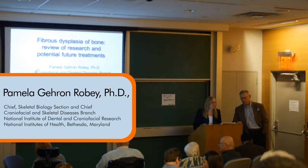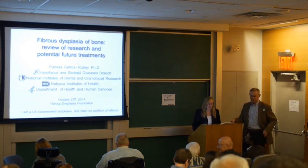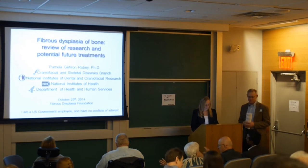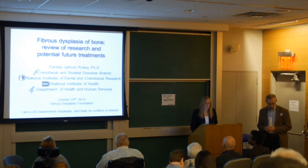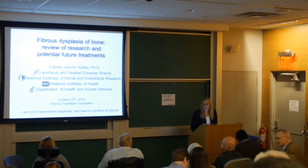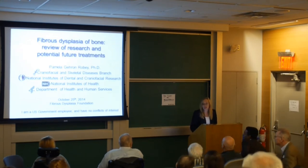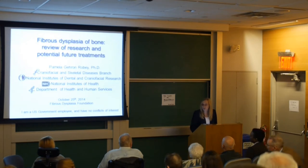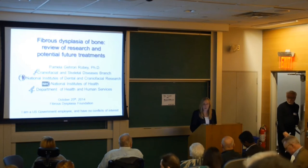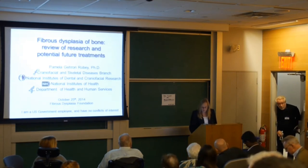Thanks again to the STF for supporting our travel here and the support that you've given us over the years in terms of trying to get our research moving forward and hopefully bringing the progress that will impact you and the patients.